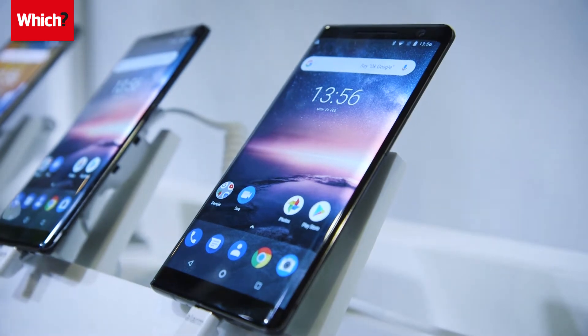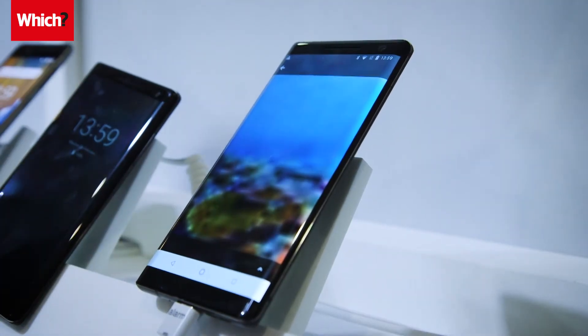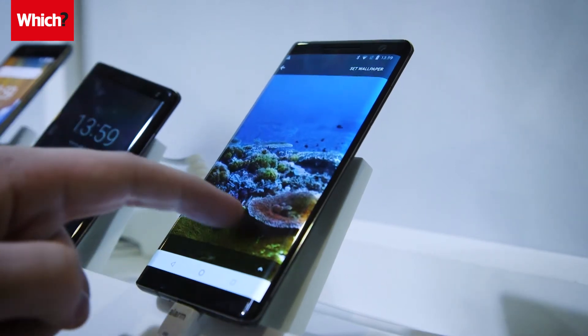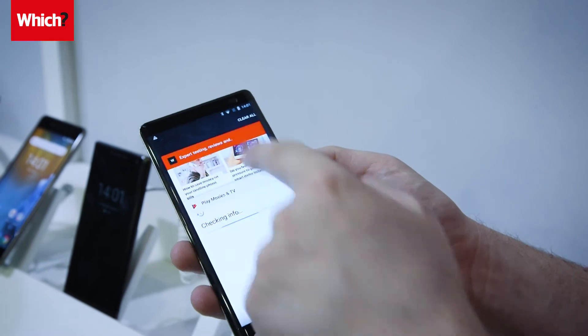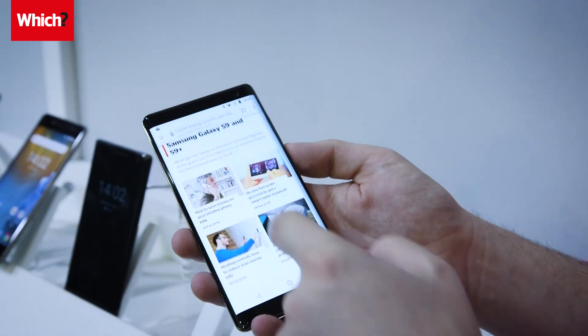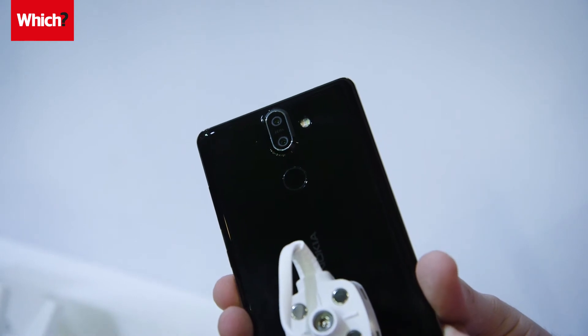Last but certainly not least is the Nokia 8 Sirocco, which becomes Nokia's most powerful smartphone on the market. It has a crisp 5.5-inch 2K display and a whopping 6GB of RAM, which means it should cope effortlessly with multi-tasking. The Nokia 8 Sirocco features the same dual-lens camera system that's found on the cheaper Nokia 7 Plus. It will arrive in April at €749.